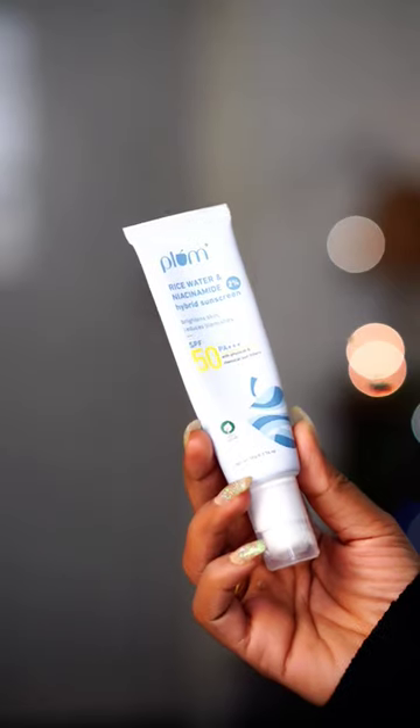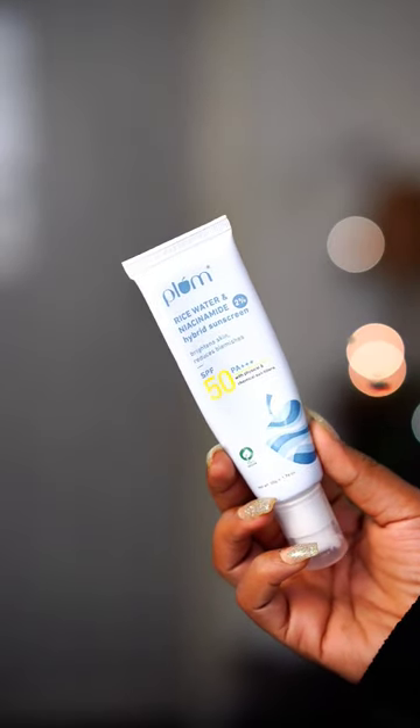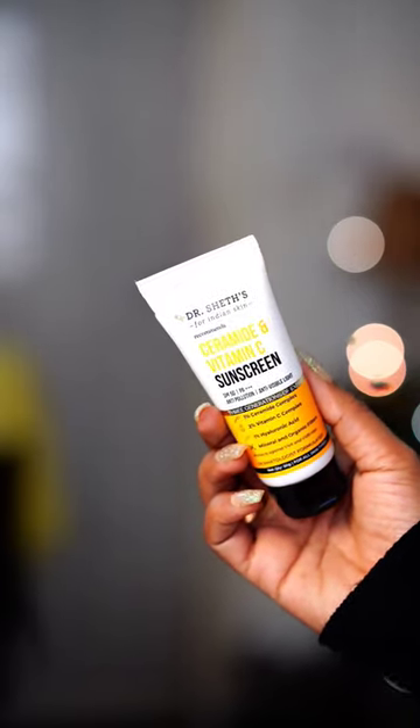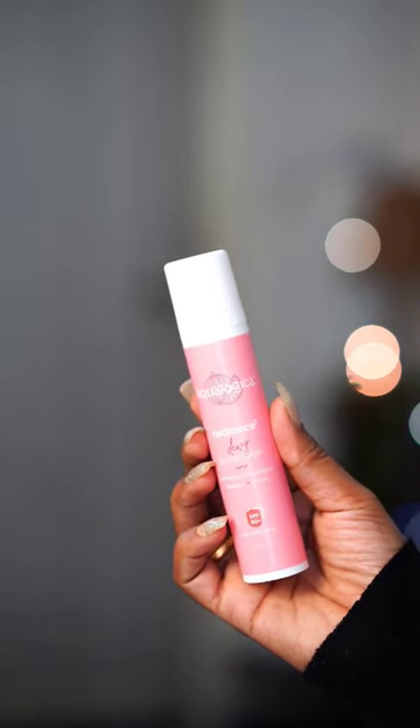First one is Plum Rice Water Plus 2% Niacinamide Hybrid Sunscreen SPF 50 PA++. Second is Dr. Shades Ceramide and Vitamin C Sunscreen SPF 50 PA++++. Third is Aqualogica Radiance Dewy Sunscreen SPF 50 PA++++.